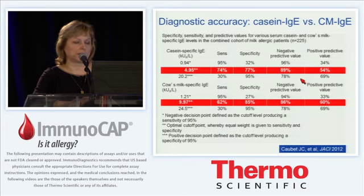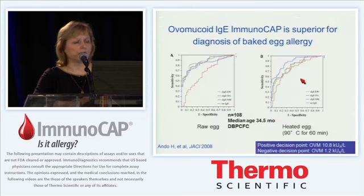We think this is clinically very helpful to increase the indication for oral food challenge to baked milk and baked egg. I want to show the data on the use of ovomucoid IgE for the diagnosis of baked egg allergy. This data is from Japanese colleagues, similar to what we have observed in our cohort of 100 children with egg allergy. In the Japanese study, 108 children with a median age of 34.5 months all underwent double-blind placebo-controlled food challenges with heated egg cooked at 90 degrees centigrade for 60 minutes, as well as with raw egg.